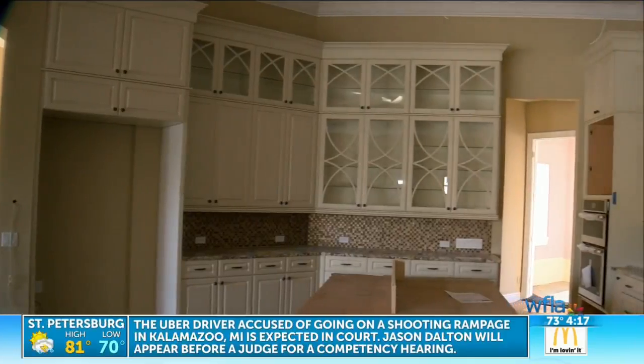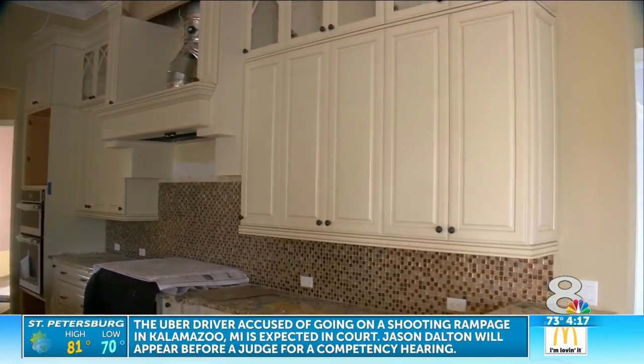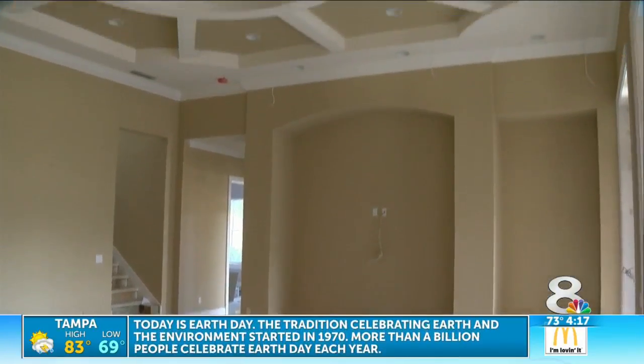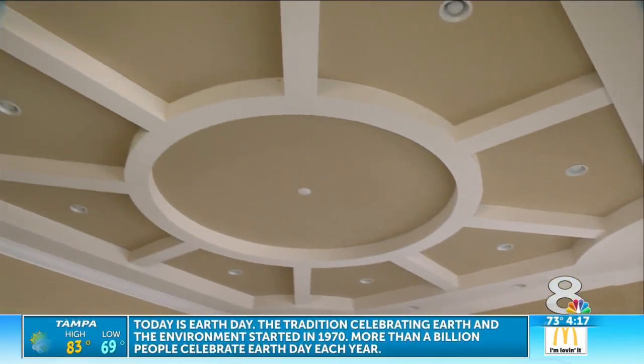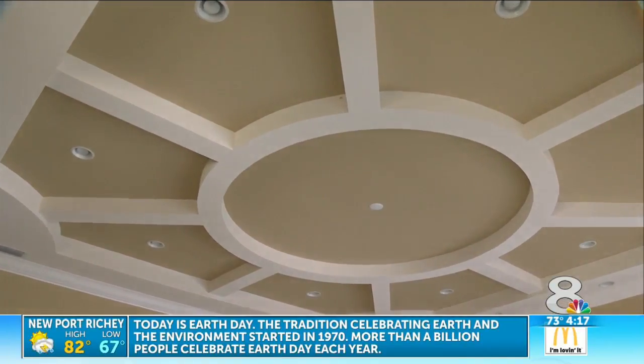This home is energy-efficient. To go totally zero energy ups your cost by about 10% with Mark Ruttenberg Homes. Now, that being said, you have no electric bill. You get a tax credit, and you even get money back.